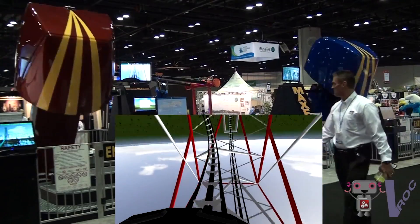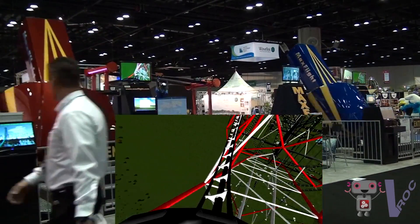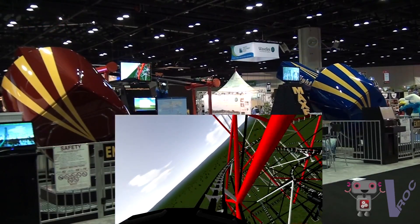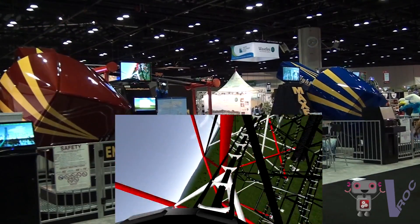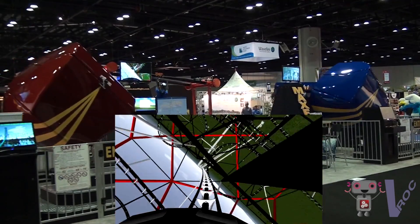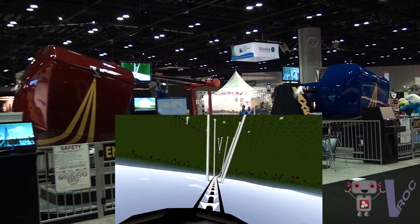We have the good fortune to have a new device coming into the university — an actual full motion ride simulator. We'll be able to move people around in different directions and show them a high definition three-dimensional video of a ride experience. We'll be able to put people on an amusement attraction and gather not just subjective responses, but also biological data — heart rate and blood pressure readings — to measure how excited they're finding the experience.